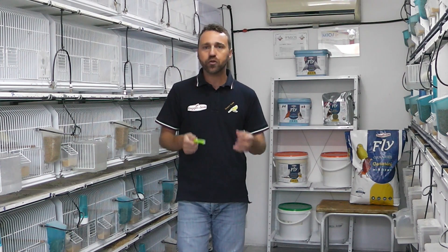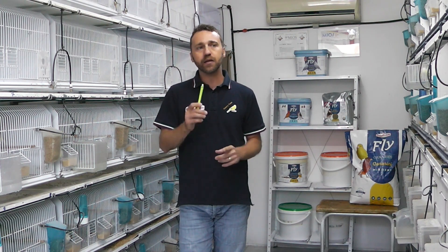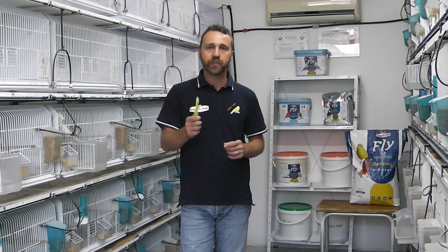Se non l'avete ancora fatto, cliccate il logo in basso a destra al vostro schermo: il nostro logo è predisposto per iscrivervi, così vi terrete sempre aggiornati anche per il futuro. Adesso qualche piccola clip e dopo vi farò vedere la preparazione.